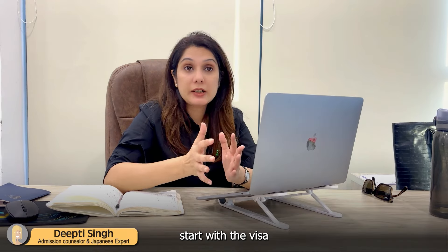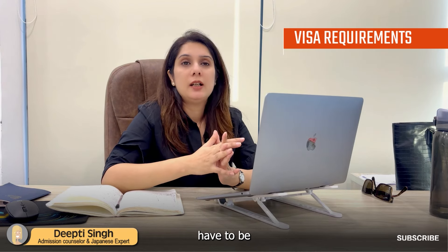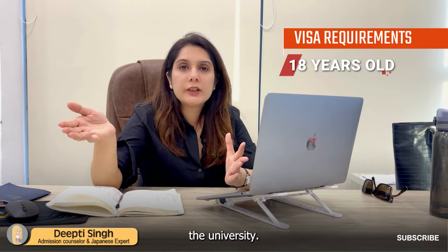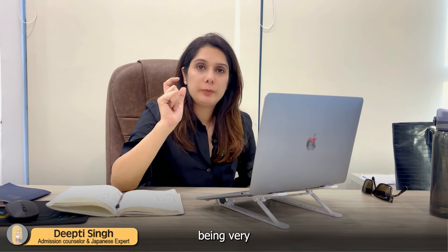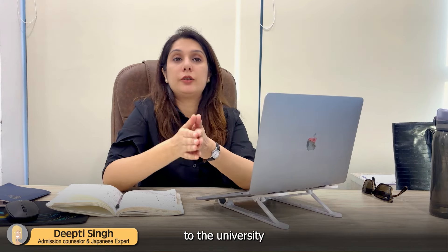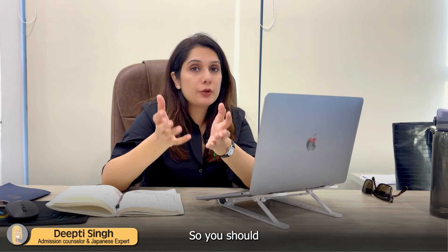Let's start with the visa requirements. The most important requirement for a visa is that you have to be 18 years old if you are applying for an undergraduate degree, or 18 years by the time you are supposed to join the university. So age criteria is very important. There can be an upper limit to the application, so you will have to check with the university or institute whenever you are applying regarding the age limit.